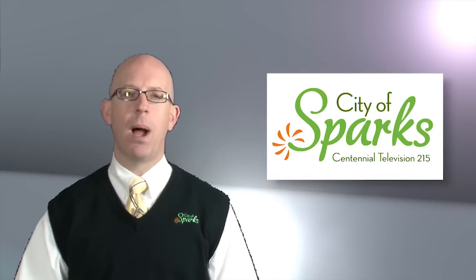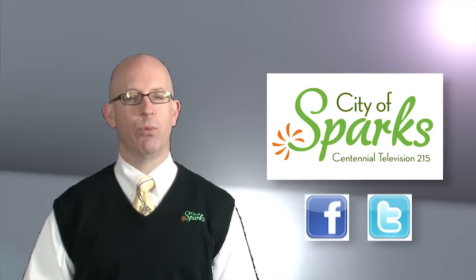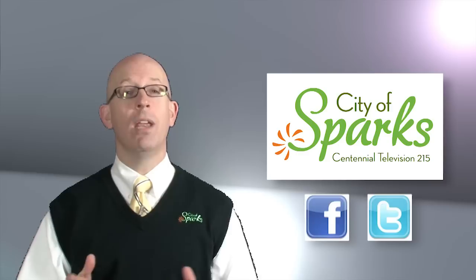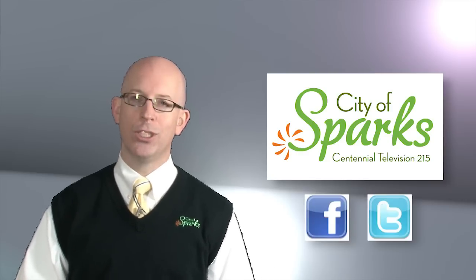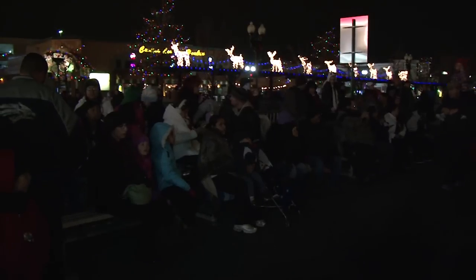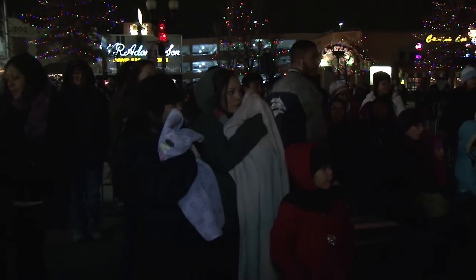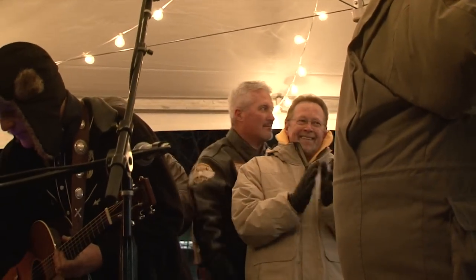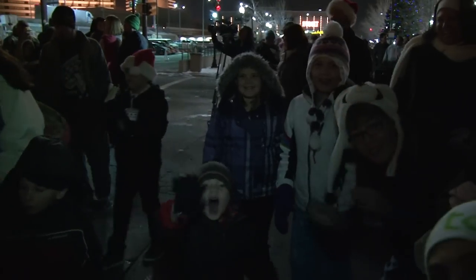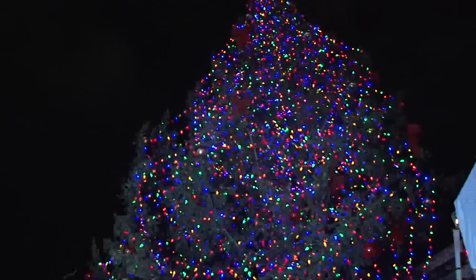Thank you for coming on the program. That's all the time we have for this installment of Spotlight on Sparks. Make sure you follow us on Facebook and Twitter and log on to cityofsparks.us for more information. Thank you for watching — and we leave you with images of the Sparks hometown Christmas festivities. I'm dreaming of a white Christmas, just like the ones I used to know, where the treetops glisten and children listen to hear sleigh bells in the snow.